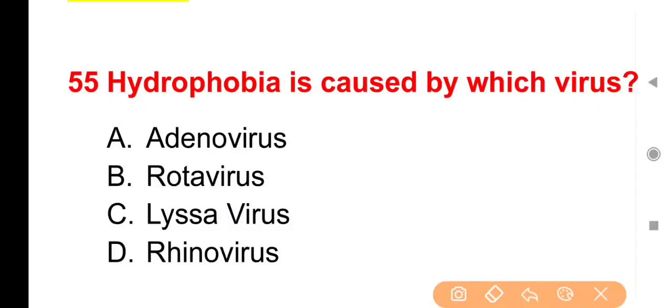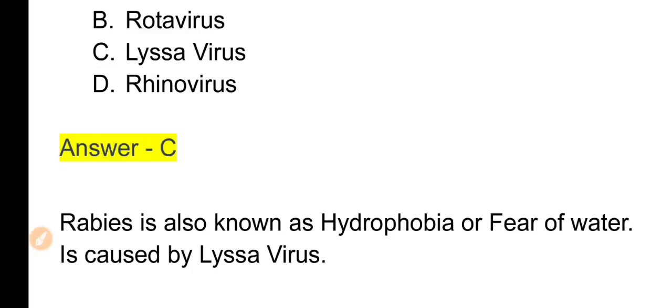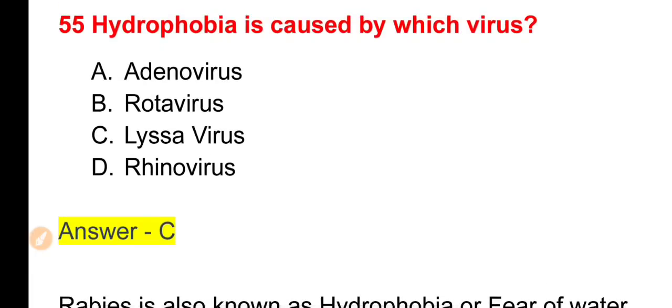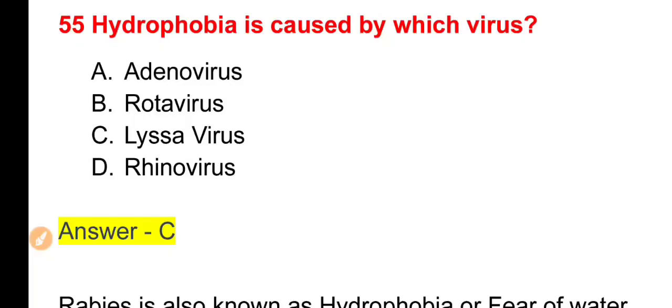Next question: Hydrophobia is caused by which virus? Options: Adenovirus, Rotavirus, Lyssavirus या Rhinovirus। The right answer is Option C — Lyssavirus। Rabies को hydrophobia या fear of water disease के नाम से भी जानते हैं; इसका cause Lyssavirus है जिसे bullet-shaped virus या Rhabdovirus भी कहते हैं। Rotavirus बच्चों में diarrhea का सबसे important cause है; इसकी Rotavirus vaccine oral route से 5 drops में दी जाती है।